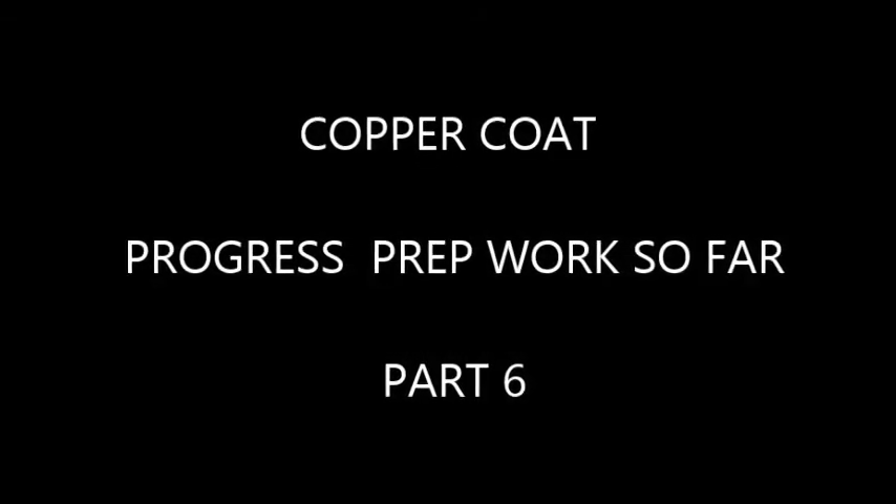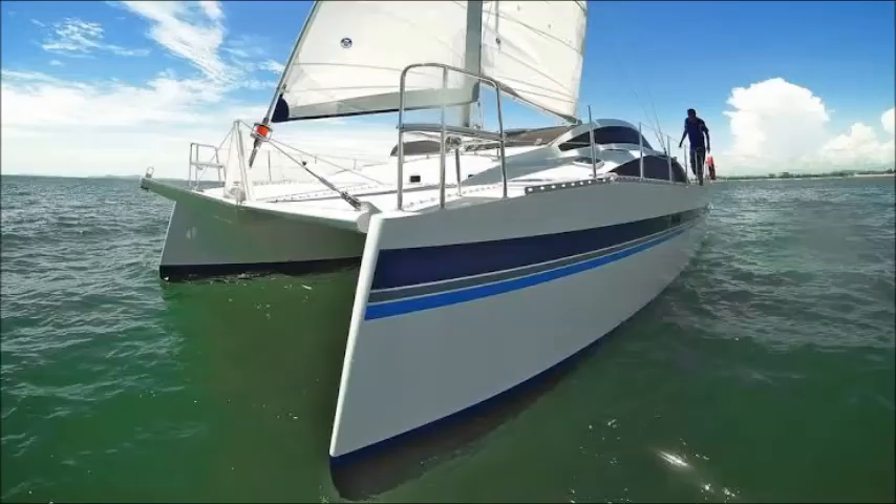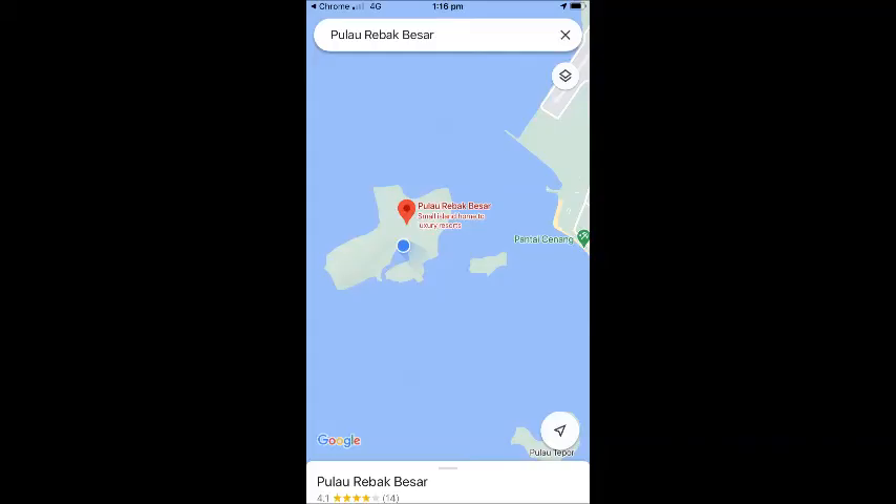This is my Coppercoat Progress Report Part 6 and other work of course. I own a 2013 Island Spirit Catamaran, 38 foot, and currently I'm on the hard at Reback Island.